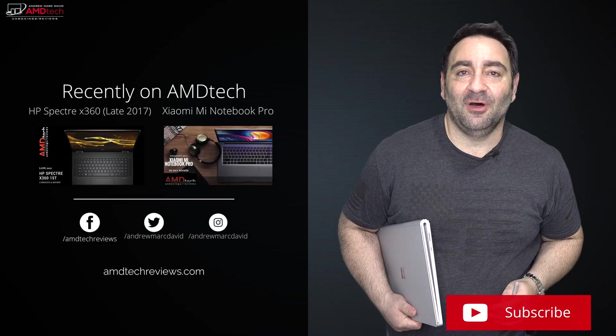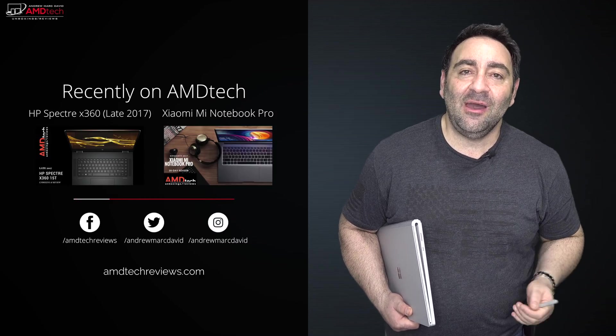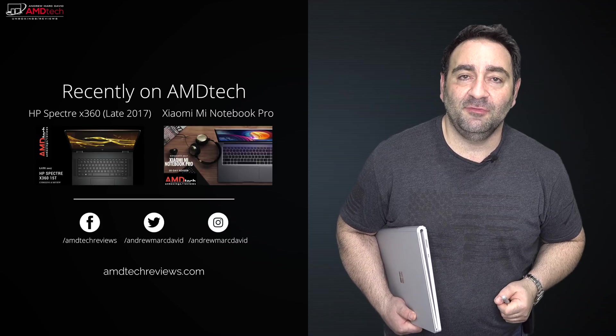The price tag may be prohibitive for a lot of you, but for professionals who need the pen — digital artists, note-takers, content creators, and YouTubers — it has 6GB of video memory and the GTX 1060 GPU. Let me know what you think about the Surface Book 2 in the comment section below. Please hit the like button, subscribe, and share this video. Check us out on Facebook, Twitter, Instagram, and our website amdtechreviews.com. Until next time, this is Andrew from AMD Tech — see ya.